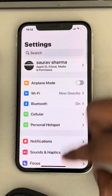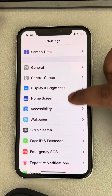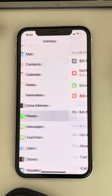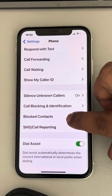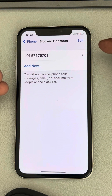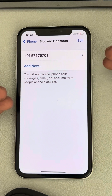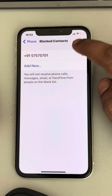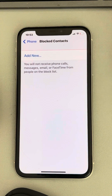If this also does not work, open Settings again and go to the Phone app. Tap on Blocked Contacts — it may be that a blocked contact is not able to ring you. Tap on Edit and remove that blocked contact.